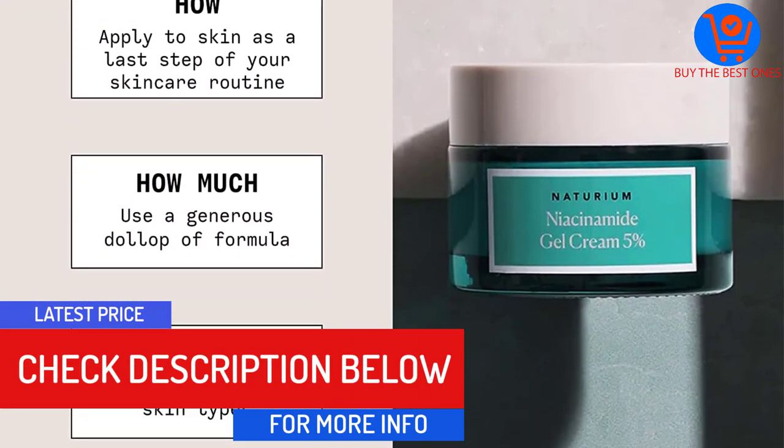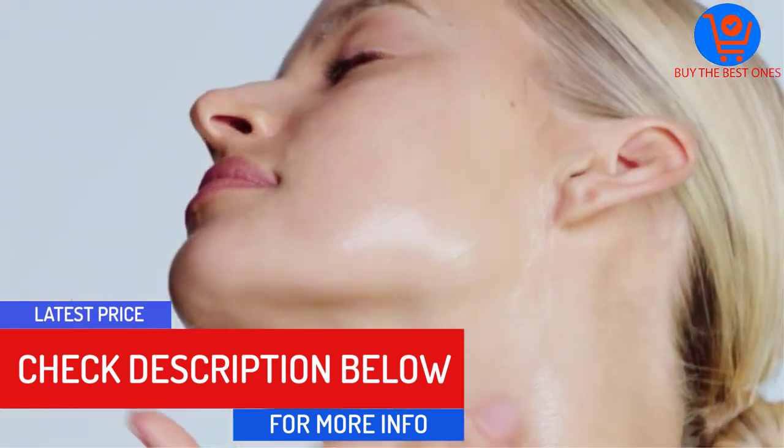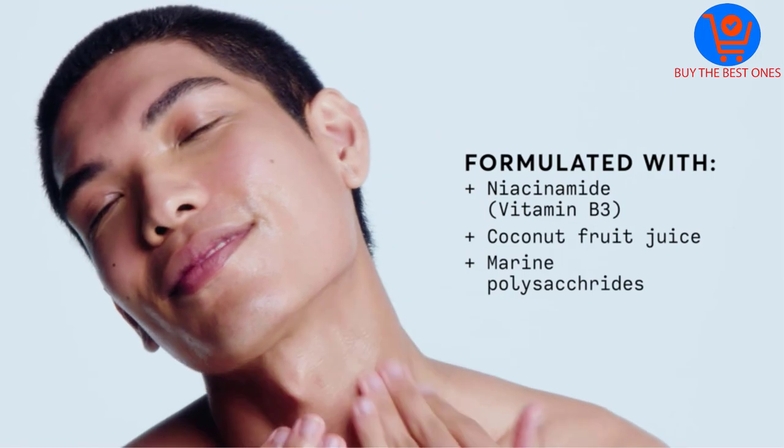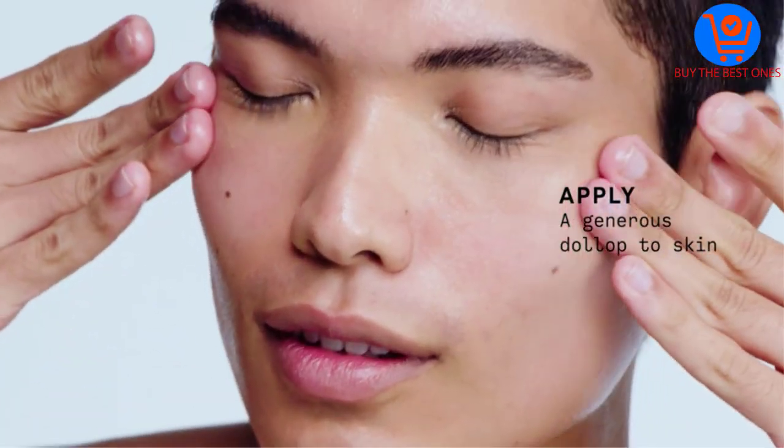Dermatologist tested, cruelty-free, and made without parabens or fragrance, the gel cream works well on any skin type and can be used daily, morning or night as the final step in your skincare routine.